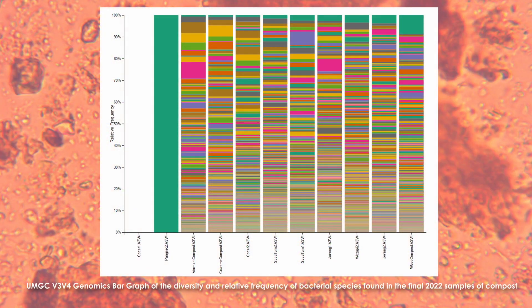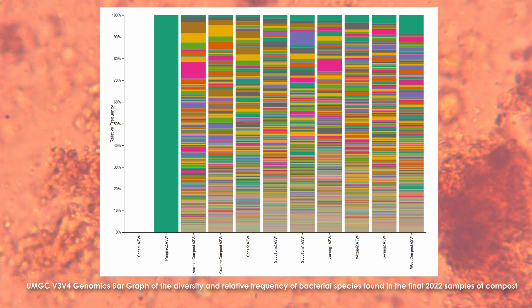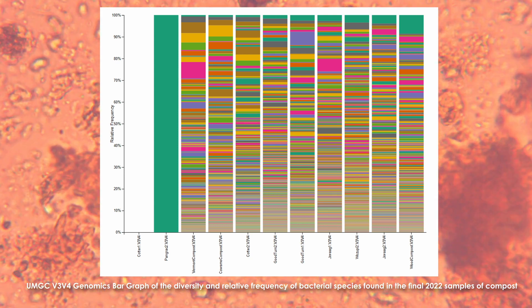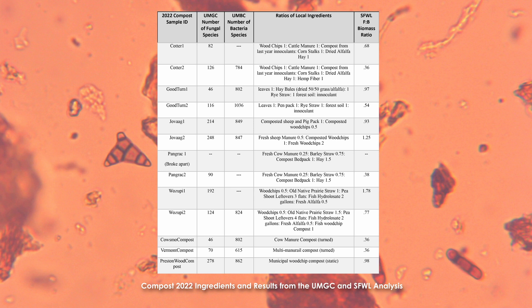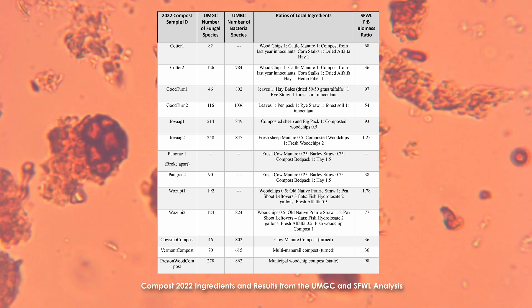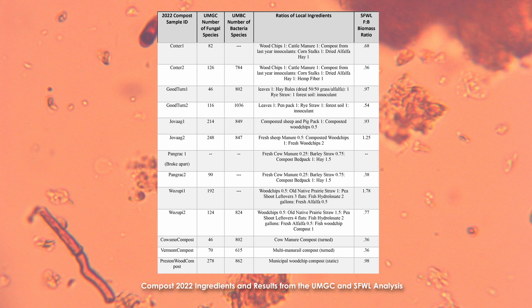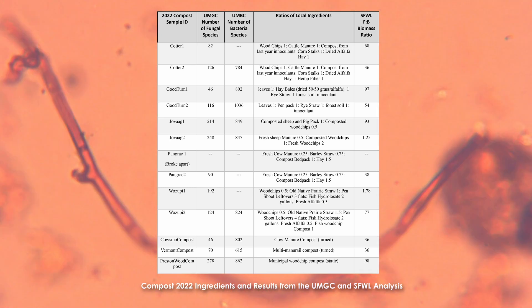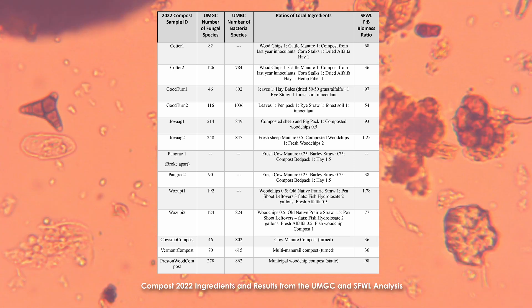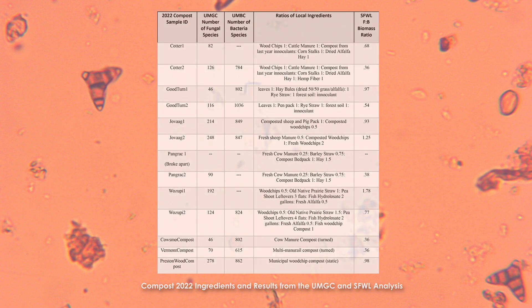While the compost did not sustain the required temperature requirements, most of the bioreactors did show more diversity in bacterial and fungal species than the three industrial composts. On average, across the 2022 compost samples, we saw 138 different species of fungi and 857 different bacterial species. The industrial averaged 131 different species of fungi and 760 bacterial species. However, the industrial wood compost did show the highest overall fungal diversity.